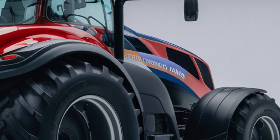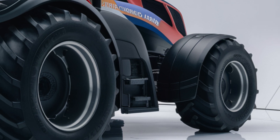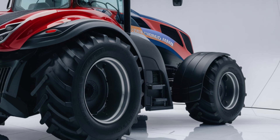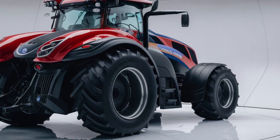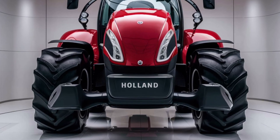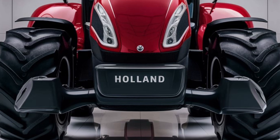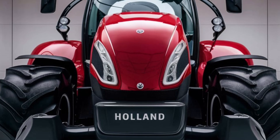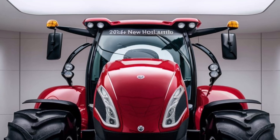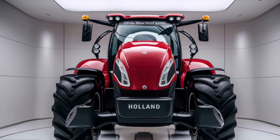In conclusion, the 2025 New Holland T8 Genesis Series is a workhorse designed for modern farming. It offers an impressive combination of power, technology, and comfort, making it well-suited for those who need a reliable, efficient tractor for heavy-duty tasks. If you're looking for a tractor that will help improve productivity while reducing downtime, this is a machine worth considering. Thanks for watching, and if you found this review helpful, don't forget to like the video and subscribe to the channel for more in-depth reviews of the latest agricultural equipment. Let me know in the comments what you think of the New Holland T8 Genesis, or if there's another machine you'd like to see us review next.